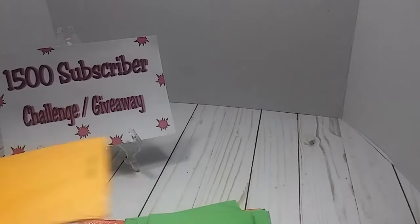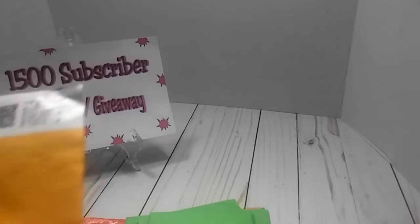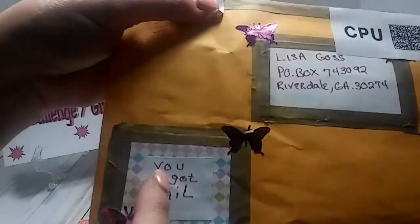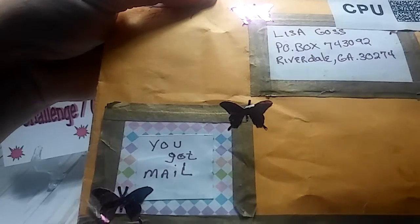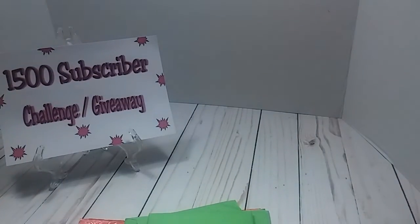This entry comes from Miss Angelique Averhart, if I'm pronouncing that right. But I believe this is Pink Butterfly. I just want to show you how she did her envelope. Look at that — that is cute. You got mail. Love that.